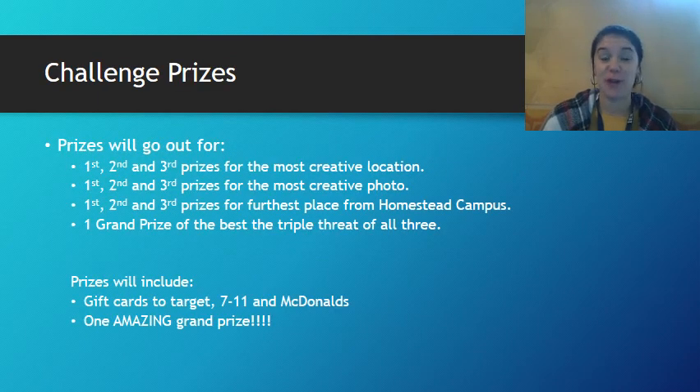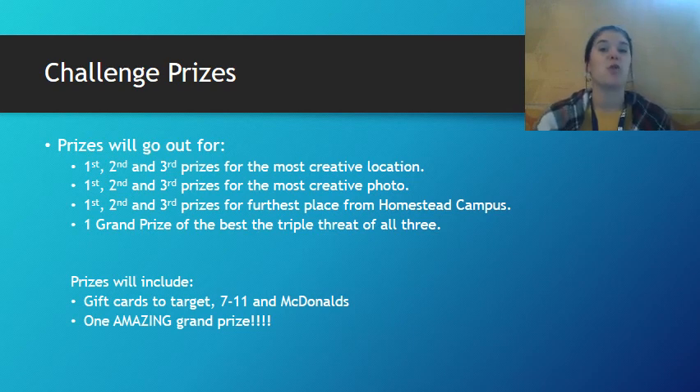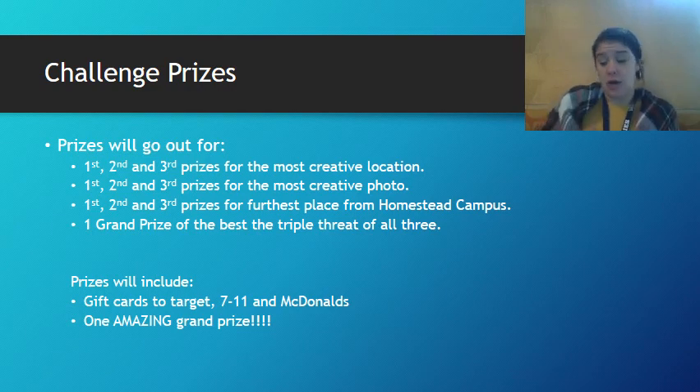Now here's the fun part — here's what you've been waiting for. We're going to have a couple of different categories in which you can win a prize for this challenge. The three categories are going to be: creative location, creative photo with props and decorations, and the furthest distance away from the Houston campus.